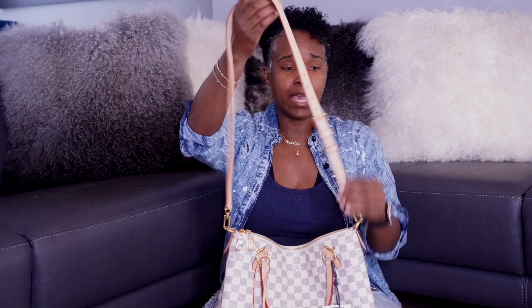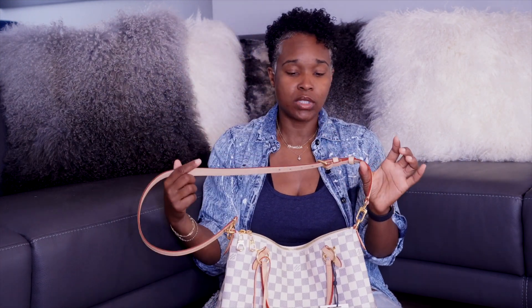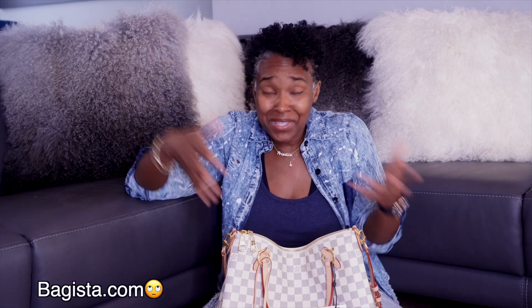I found it on a resale site called BagEsta.com. They're in the UK. That should have been a red flag for me, but it was not — because I wanted the purse. When I went to their website in the UK, they sent me to their USA site. They said, oh, it looks like you're shopping in the USA. So they sent me to the US site. I saw the bag, agreed on the price, and ordered it.